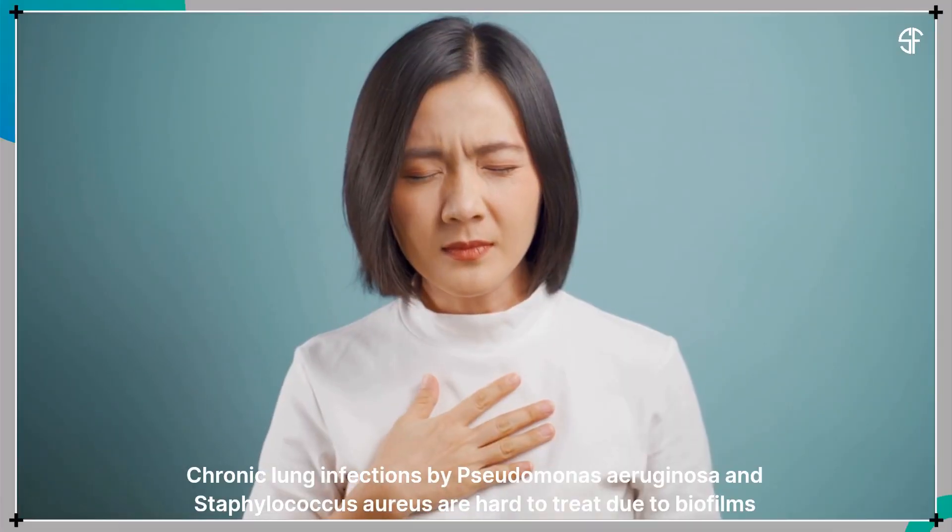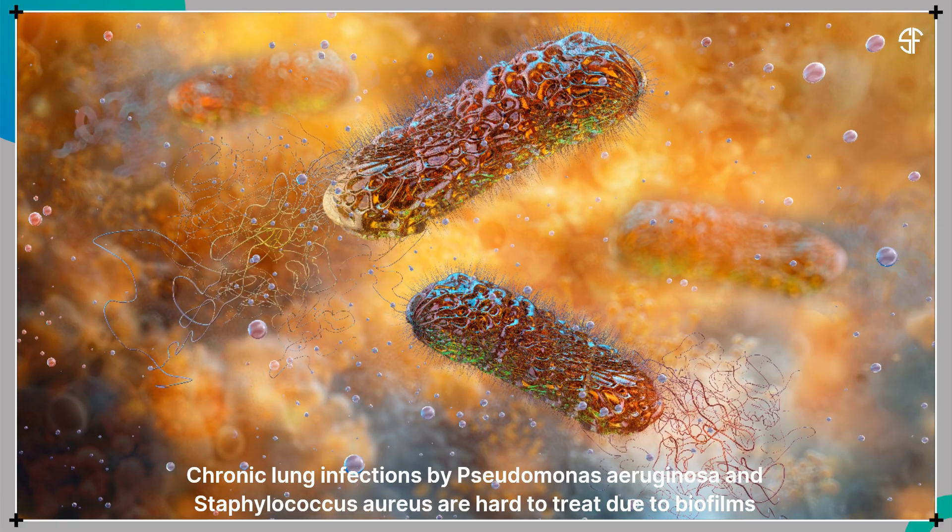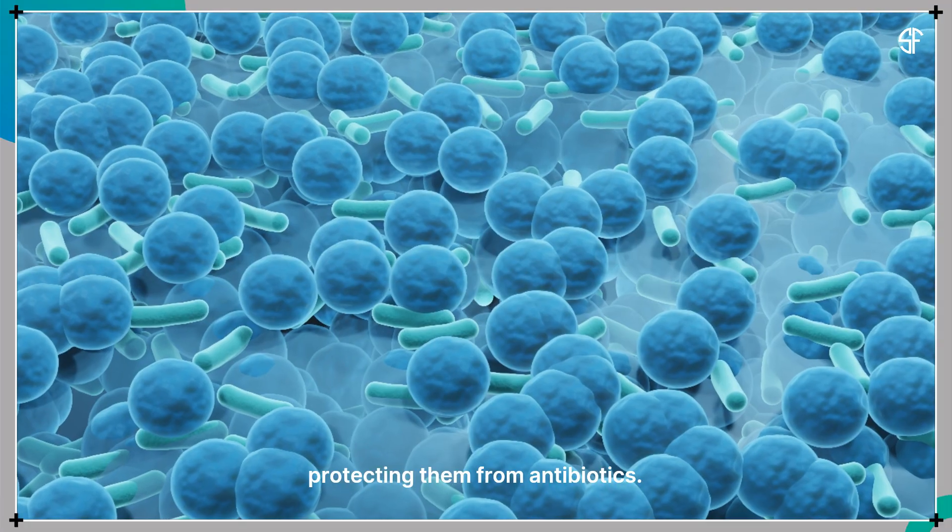Chronic lung infections by Pseudomonas aeruginosa and Staphylococcus aureus are hard to treat due to biofilms protecting them from antibiotics.